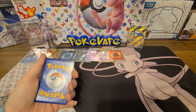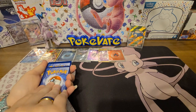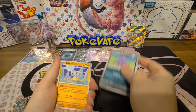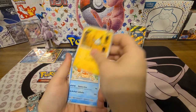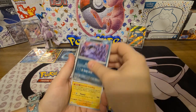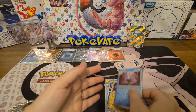She guesses Grass, I say Fire — and it's Water. Her pack: Exeggcute, Kabuto, Vulpix, Magnemite, Kangaskhan, Snorlax, Sandslash, a reverse Muk, a reverse Raichu, and a holo Omanyte. Got both Omanyte and Omastar out of the way — yep!